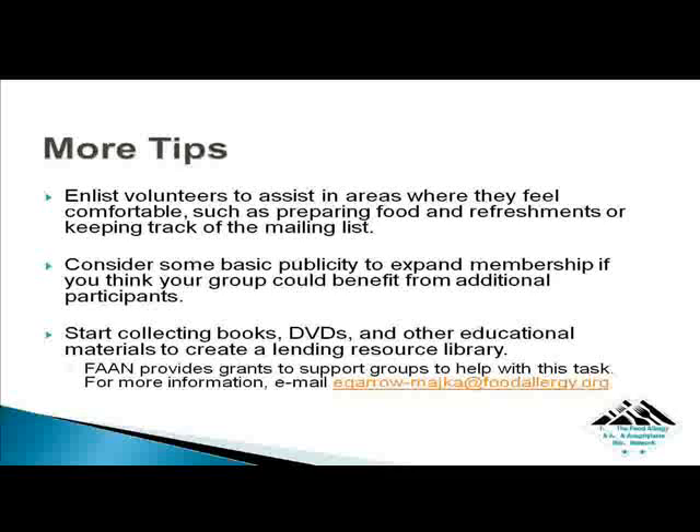Start collecting books, DVDs, and other educational materials to create a lending resource library. FAN provides grants to support groups to help with this task. For more information, you may email Eleanor Garrow-Mica, Vice President of Education and Outreach, at egarrow-majka@foodallergy.org.